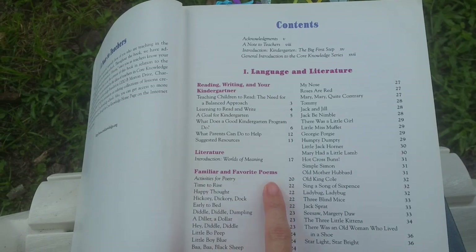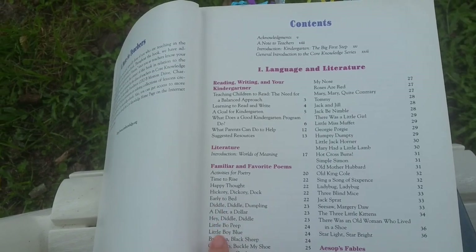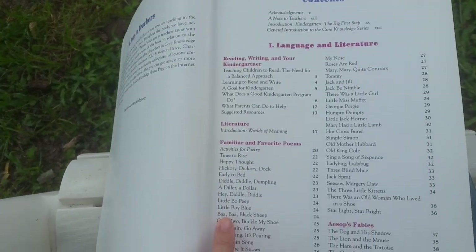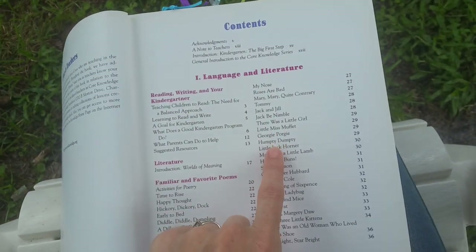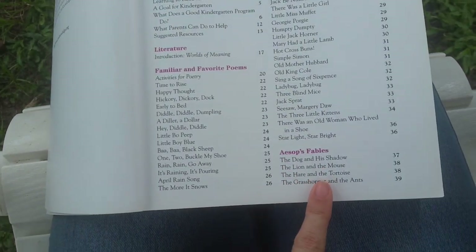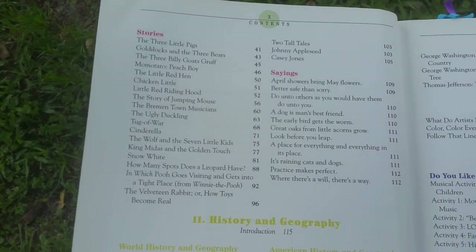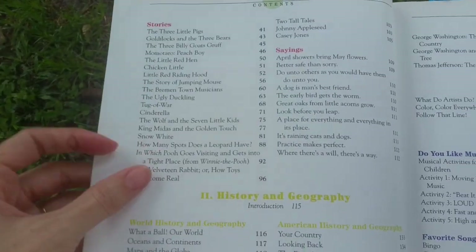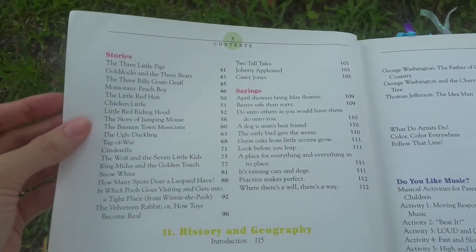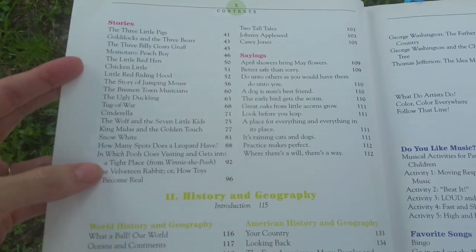There are a lot of poems — Familiar and Favorite Poems — which is really cool. A lot of kind of silly ones that we think of as nursery rhymes, like Hickory Dickory Dock, Baa Baa Black Sheep, and There Was a Little Girl. And then of course we've got Aesop's Fables here, which is good. There are some classic stories that apparently everybody learns when they're growing up — The Three Little Pigs and Little Red Riding Hood and things like that. It even has a Winnie the Pooh story and the Velveteen Rabbit, which is interesting — one of my favorite stories.